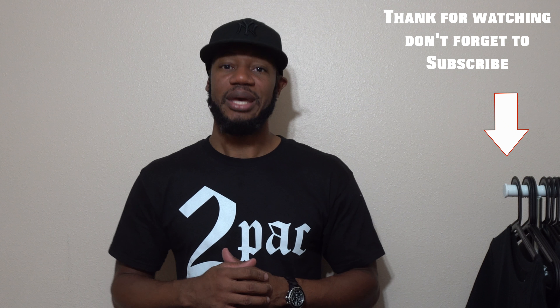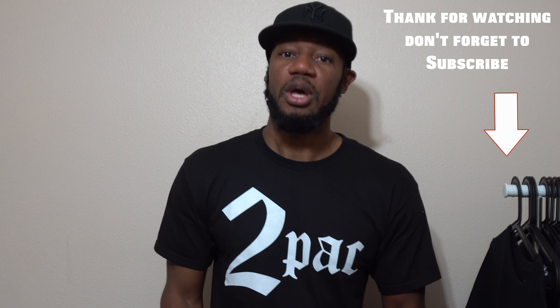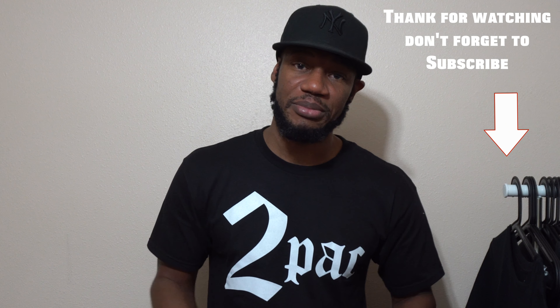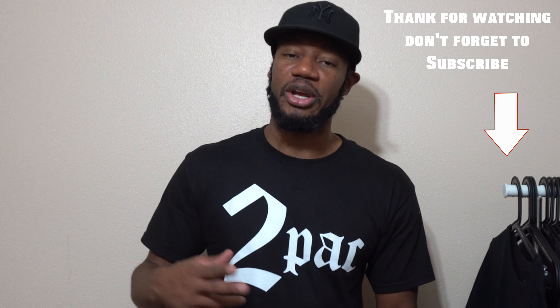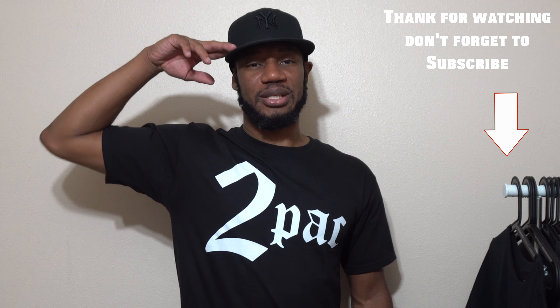If you're new to this channel, hit that subscribe button and the notification bell as well. To my day ones, keep hitting that thumbs up and leave me your comments - that really means a lot. Until then, y'all - you already know my slogan - good to go.